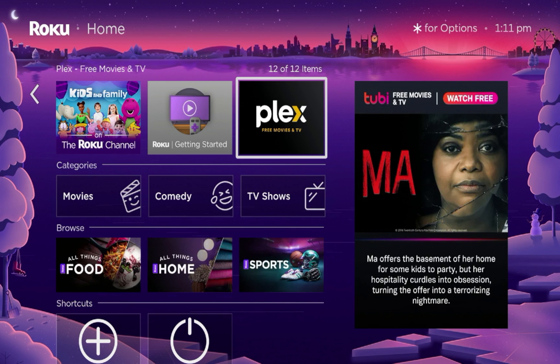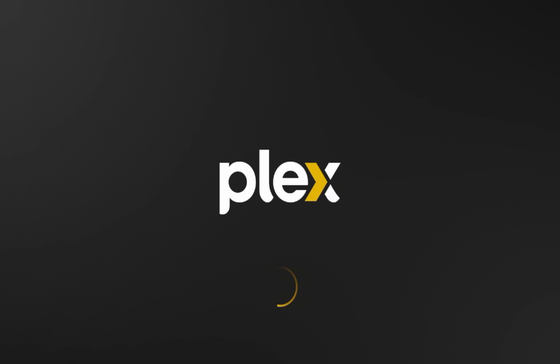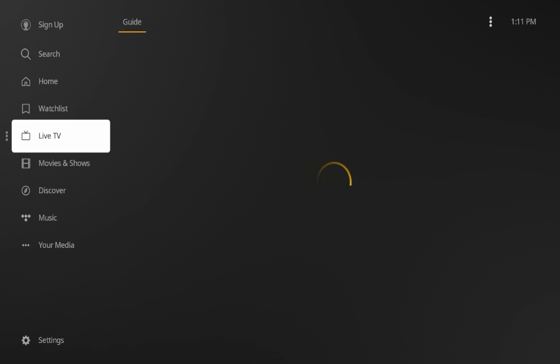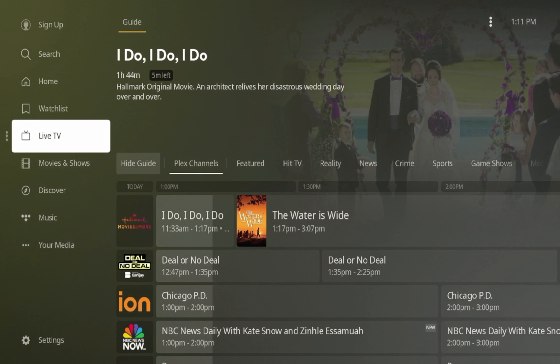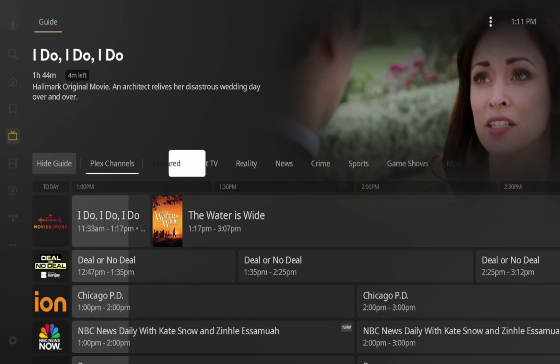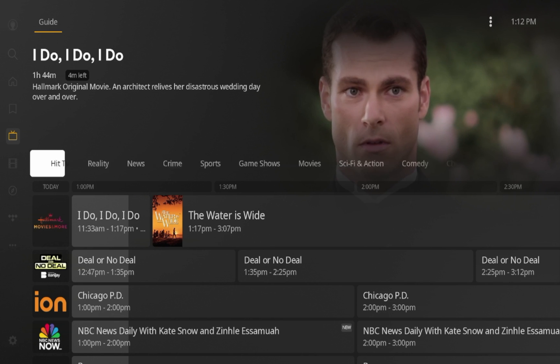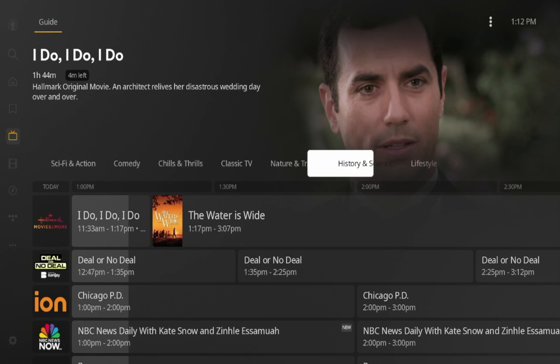For example, I installed Plex, which is available in the Roku channel store and is 100% legal and verified to stream content on. You can also install apps like Pluto TV, 2B, Haystack News, or any app that provides live content from the Roku channel store. When you launch Plex, you can skip sign-up as you don't need an account. Hovering over Live TV, Plex offers over 100 live channels. In addition to the free guide from the Roku channel, you can install these different applications and access their content within those specific apps.